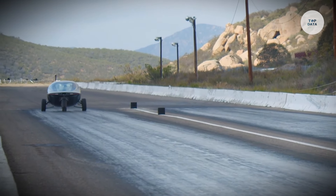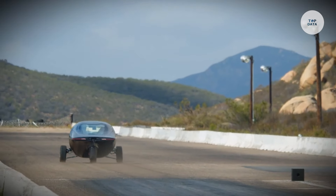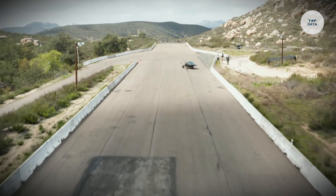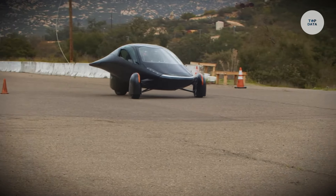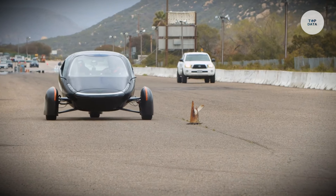With an aerodynamic design that achieves a drag coefficient of just 0.13, the Aptera is constructed from lightweight materials and equipped with solar panels that can add about 40 miles of range per day. It is ideal for eco-conscious consumers, potentially reducing CO2 emissions significantly.